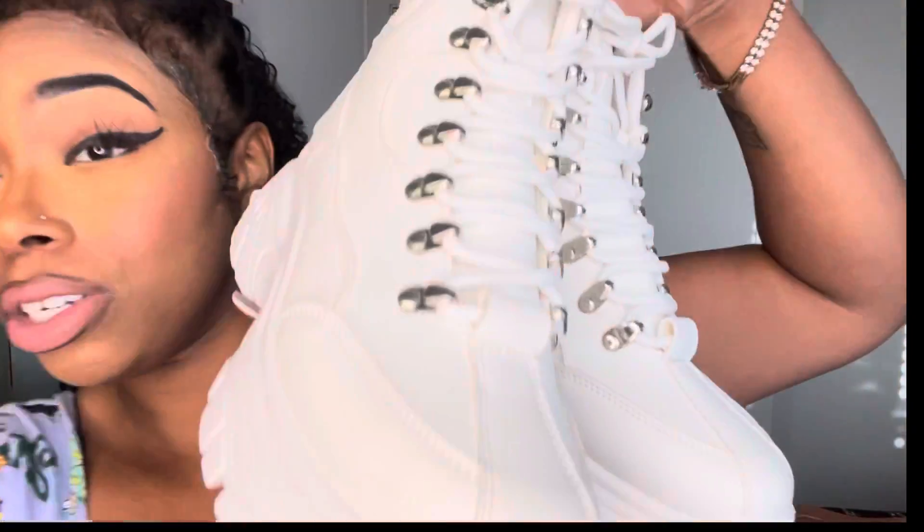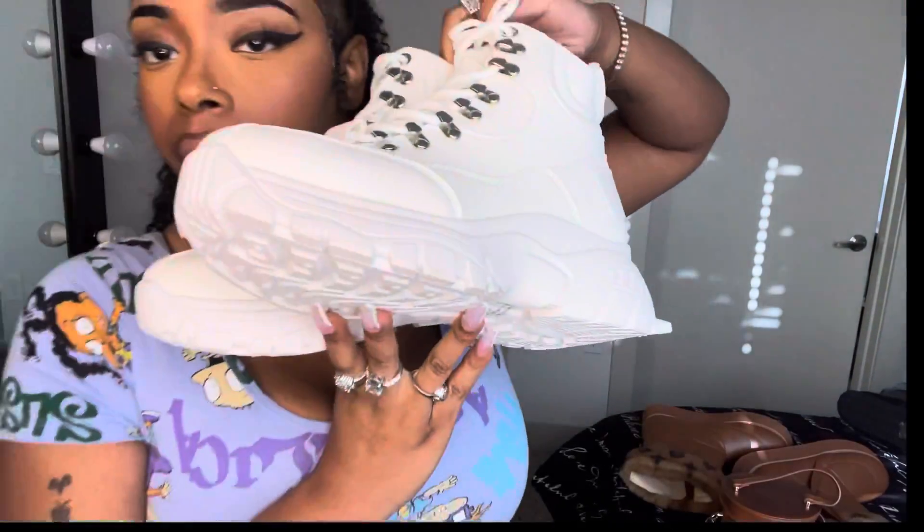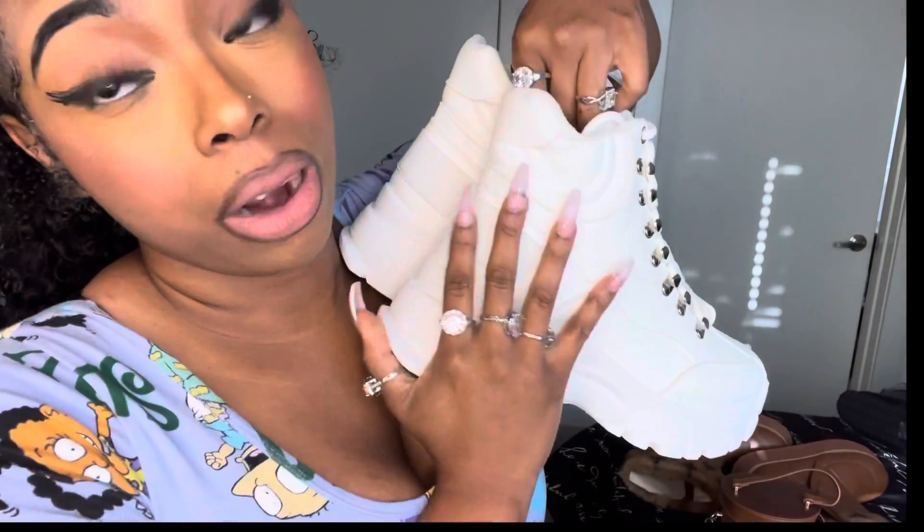I also got these. I haven't tried these on yet, but actually these will be cute with a little tiny dress, okay? I love these chunky sneakers. You have to have a pair of ice white platform sneakers — or either Air Force Ones, one or the other. Those were like $20 something like that.